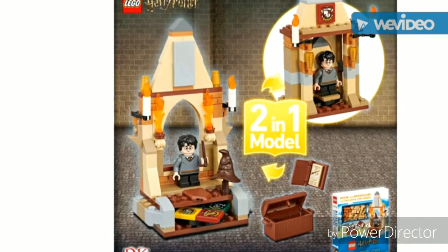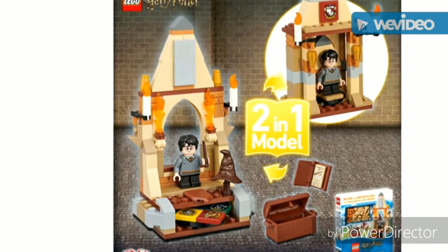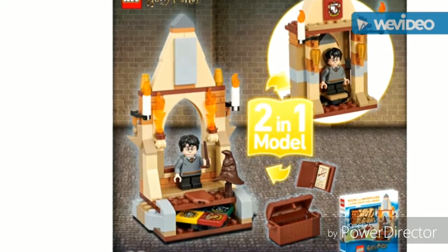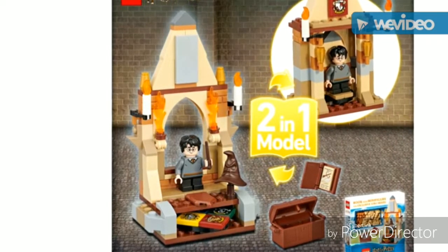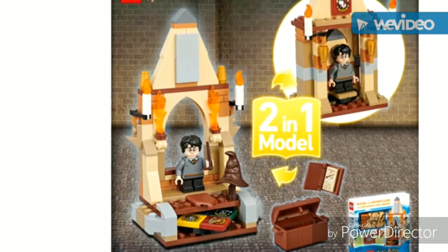I'm glad there's a better way to get that sorting hat piece, but I wish the minifigure had exclusive prints. Anyway, see you around — keep building!